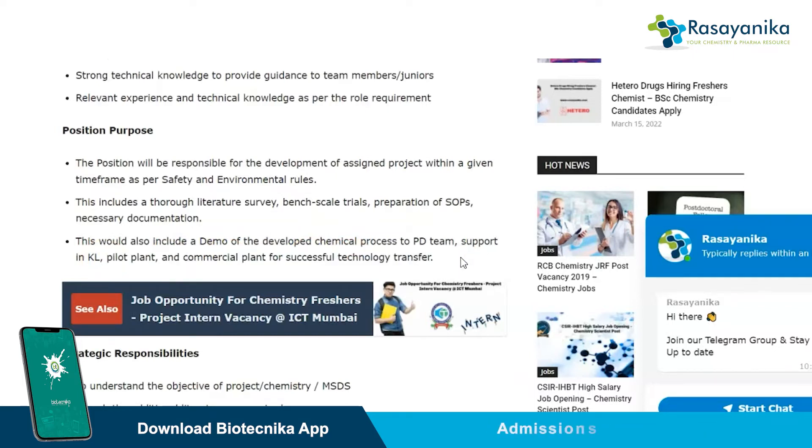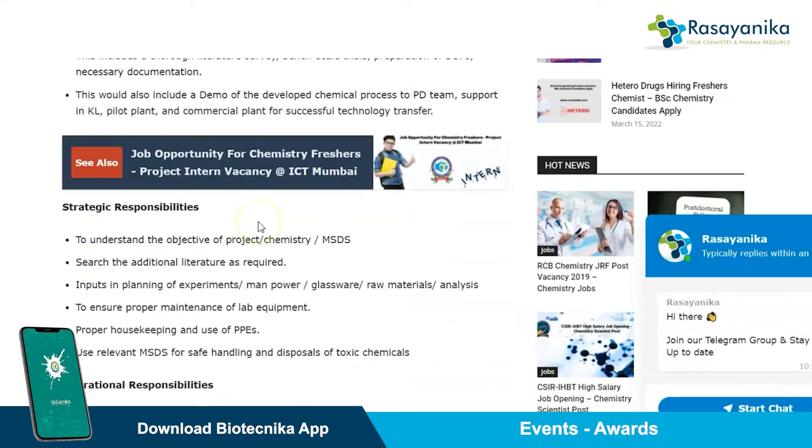The strategic responsibilities include understanding the objective of project chemistry, sourcing additional literature as required, ensuring proper maintenance of lab equipment, and using relevant procedures for safe handling and disposal of toxic chemicals.